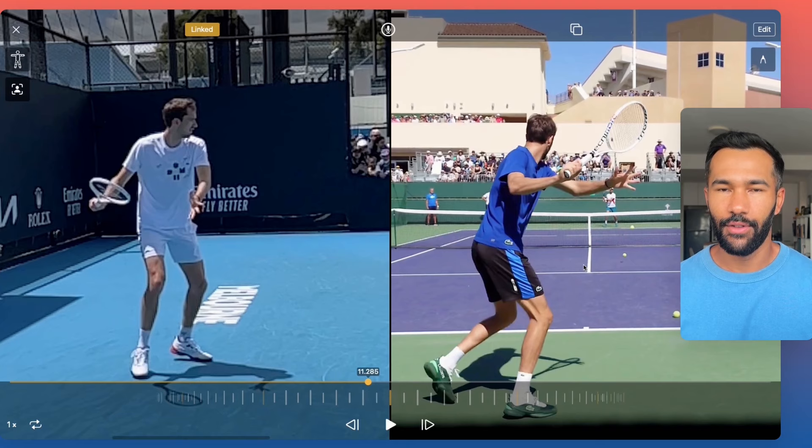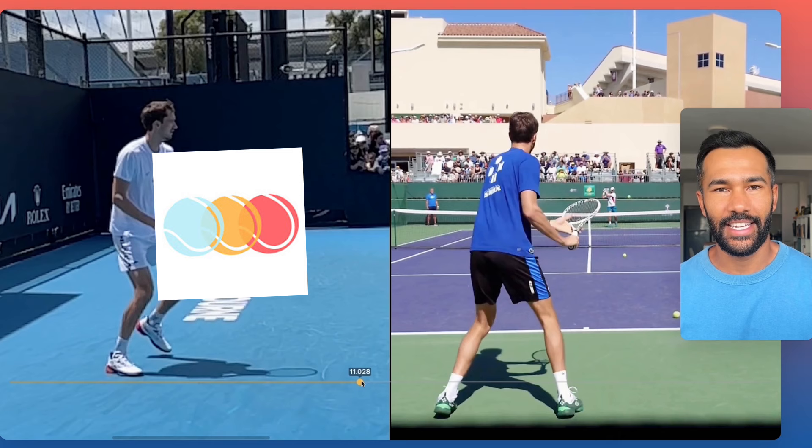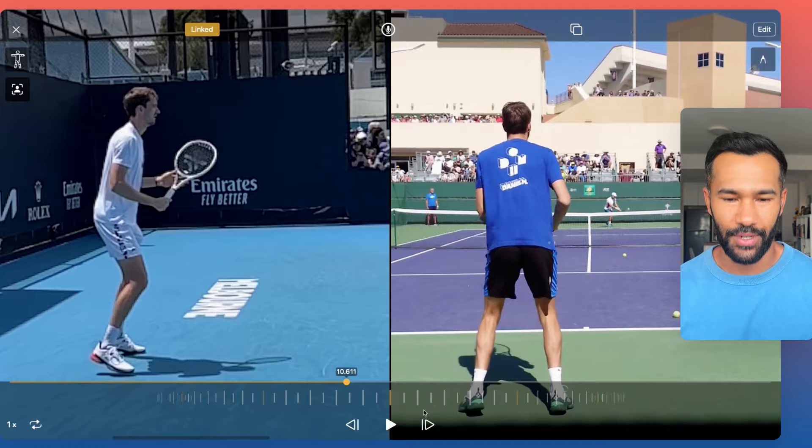Before we get started, I want to give a thank you to Slow Mo Tennis for allowing me to use this footage. They are a fantastic channel if you love slow motion footage of the pros. Please check them out — the link will be in my description. Let's watch one together and then we'll break it down.